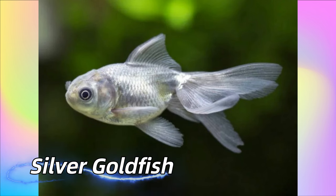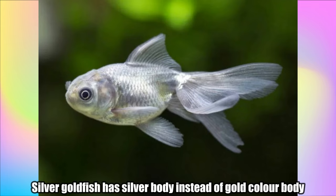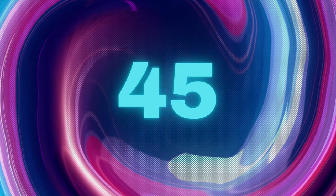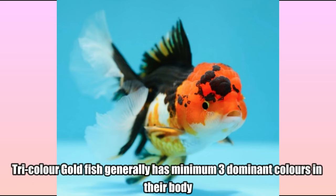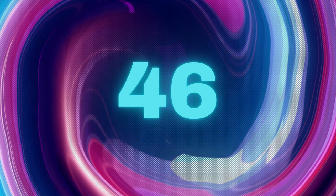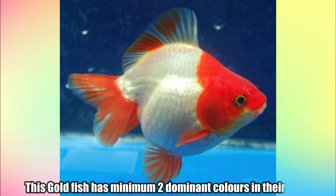Silver Goldfish has a silver body instead of a gold color body and is available in most types of goldfishes. Tricolor Goldfish generally has a minimum three dominant colors in their body. Double Color Goldfish has a minimum two dominant colors in their body.